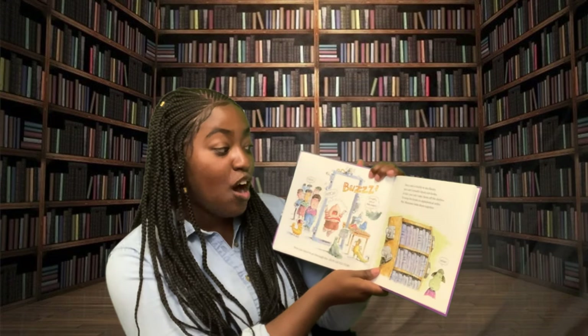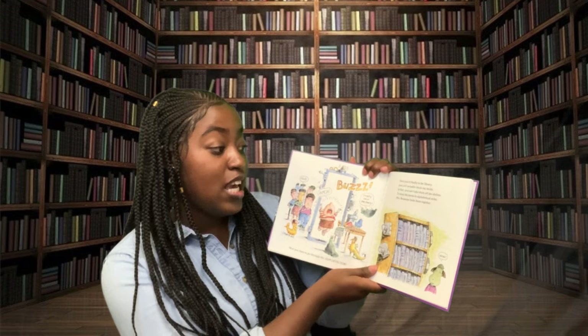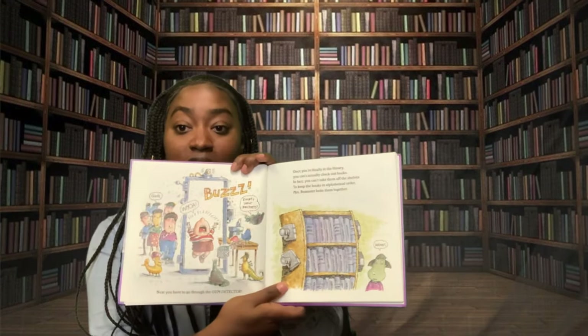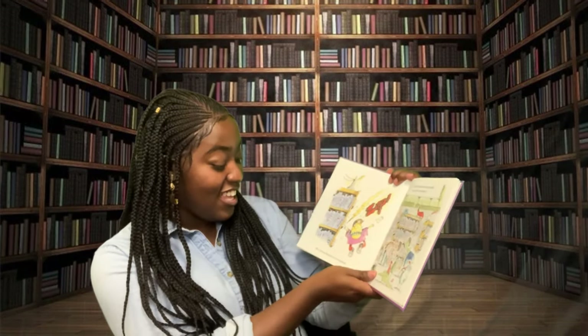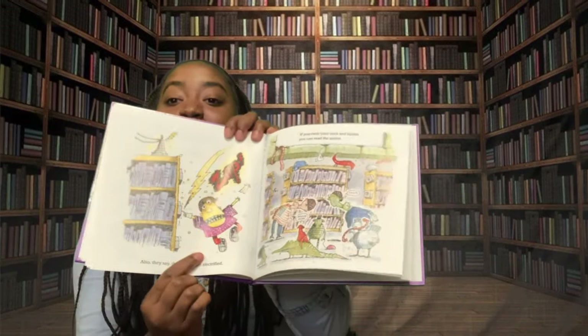Once you're finally in the library, you can't actually check out books. In fact, you can't take them off the shelves. To keep the books in alphabetical order, Miss Beamster bolts the books together. Also, they say the shelves are electrified. Zzzzap!